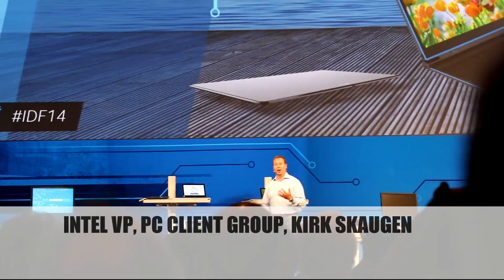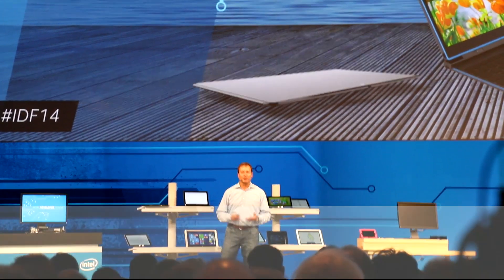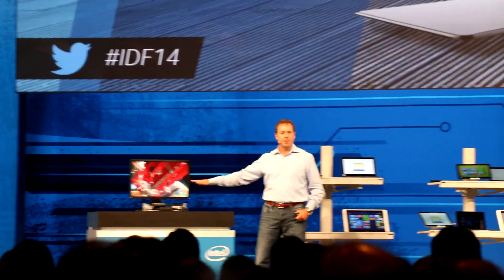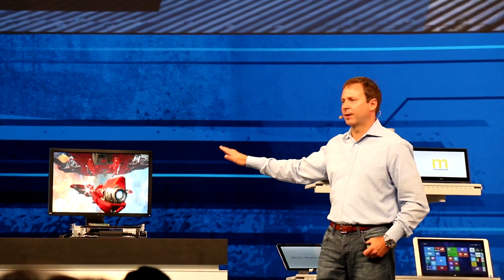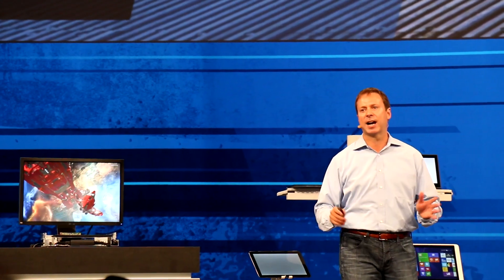Rather than just talking about it, I'd show you the first public demonstration. Usually I'd be up here showing slides, but for those of you here you can see we're actually running a system directly out of the labs on 3DMark — very high performance, stunning levels of performance. I want to thank our engineering teams for doing a fantastic job getting this product ready.